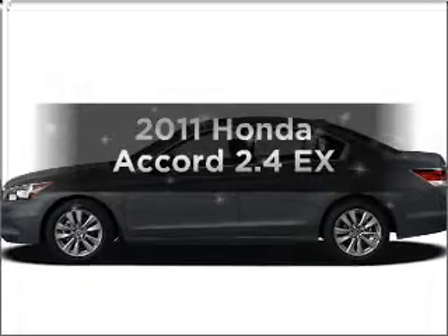Get noticed in this 2011 Honda Accord. Everything you need under one roof with this great vehicle.